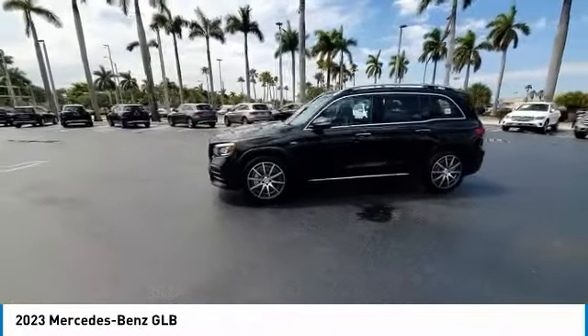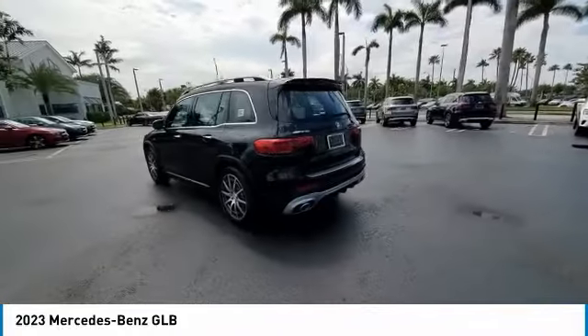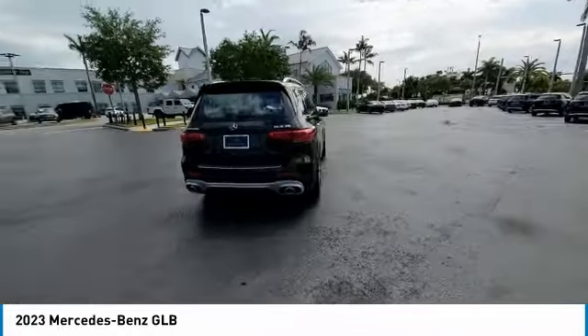Here are some of this vehicle's great options: rain sensing wipers, heated mirrors, electronic stability control, alloy wheels, rear spoiler, and power lift gate.